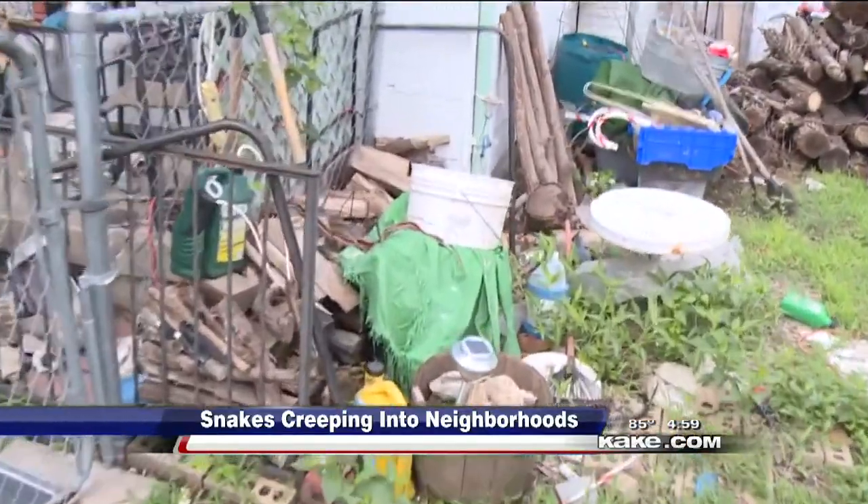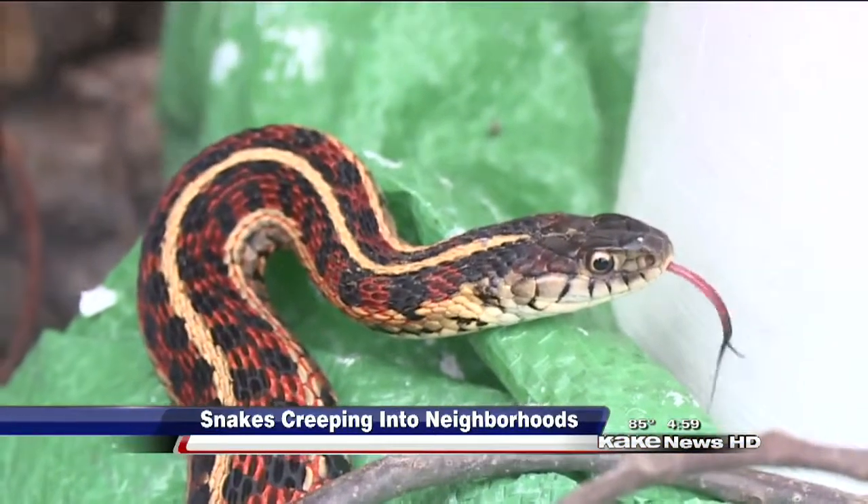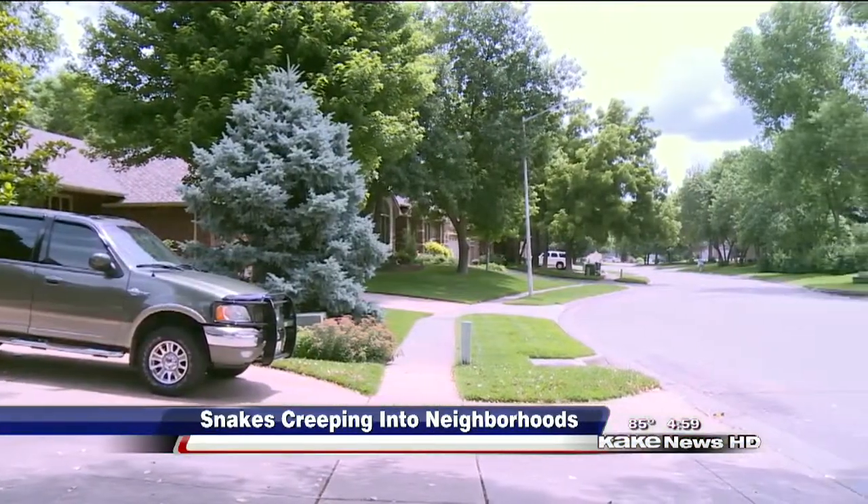Most of the calls are for large garter snakes, like this four-footer crawling in the front yard. But there are also a lot of gopher and black rat snakes crawling into neighborhoods to seek higher ground from high waters.